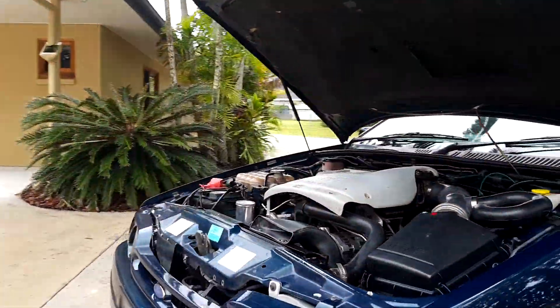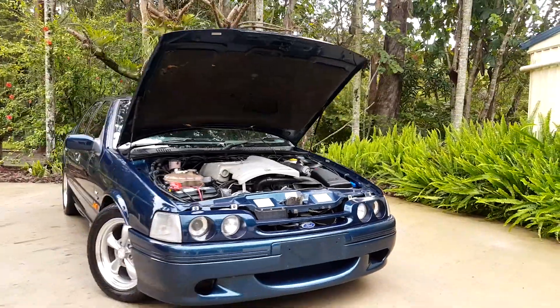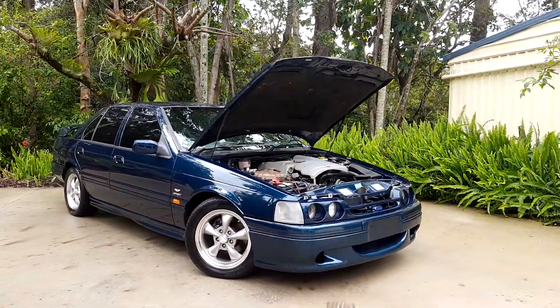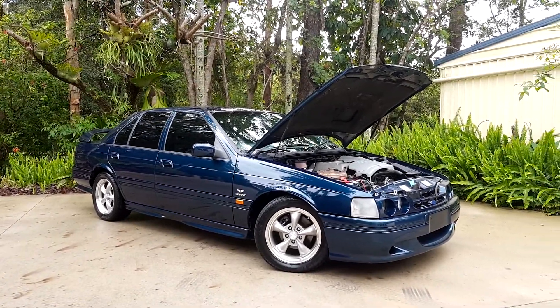So this car has really got everything. Air conditioning works, history is brilliant. Get in touch soon because this car will sell quickly — I've absolutely no doubt about that.